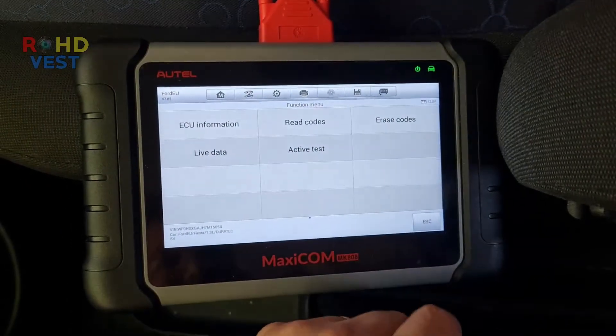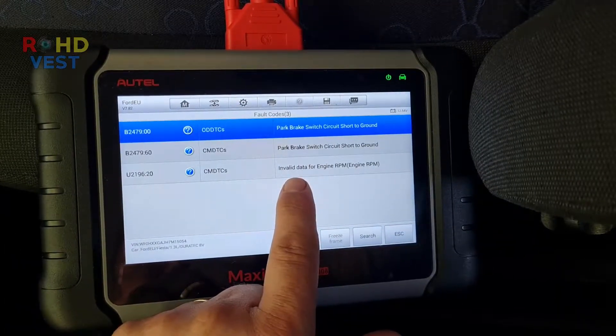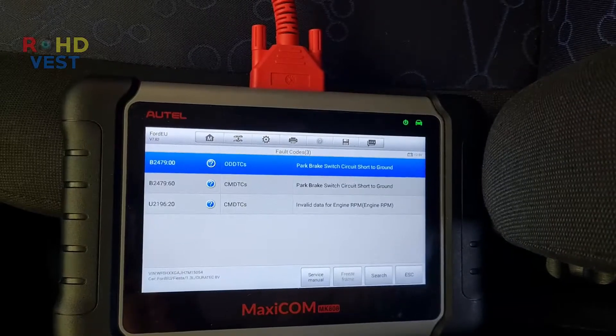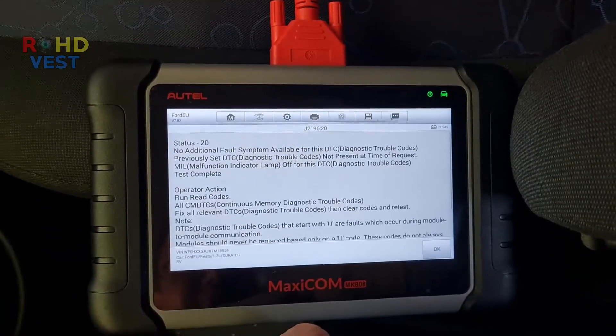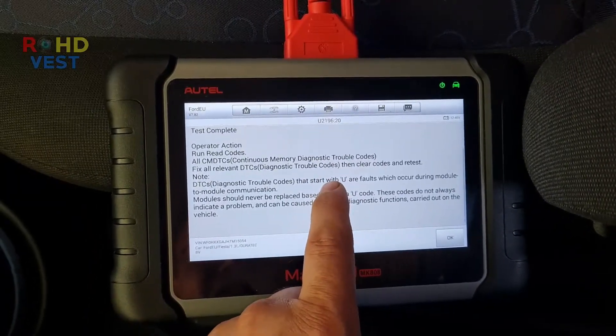I also scanned all the modules on the car. The errors stored on the instruments were P2479, related to the handbrake, and U2196 — invalid data for engine RPM. The U symbol means a communication error between the car modules — in this case, between the ECM and the instrument cluster.